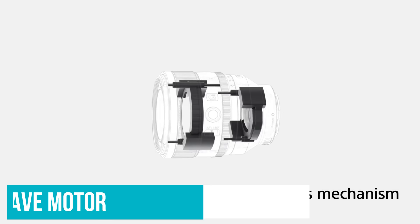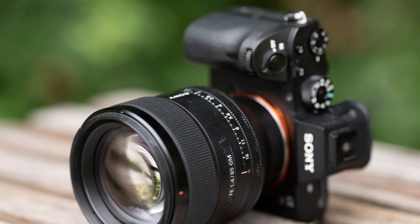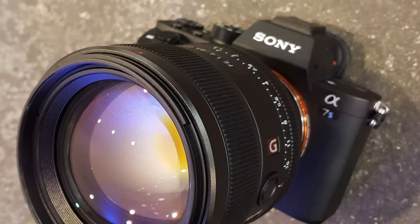This lens utilises Sony's linear supersonic wave motor for focusing. It's fast and quiet, though it won't be instant if you're making a big switch in where you are focused. On the side of the lens, you will find a focus hold button which, like other Sony lenses, can be programmed to something else should you want. It also has an aperture ring that can be clicked or de-clicked for video. Also good for video is the lack of focus breathing, and like all GM lenses, it's fully dust and moisture sealed.